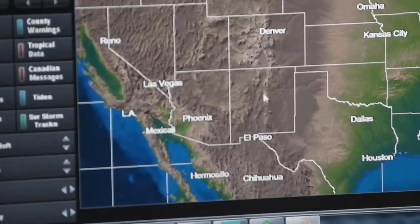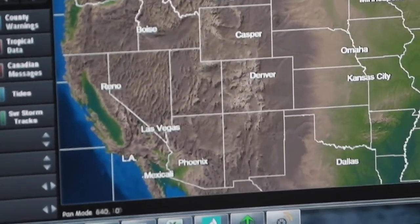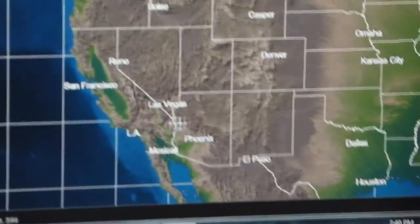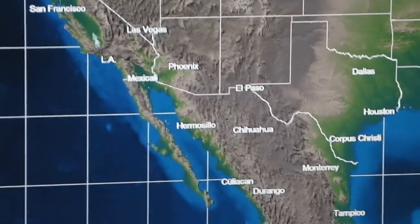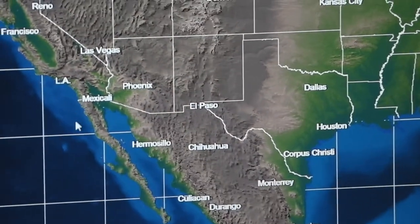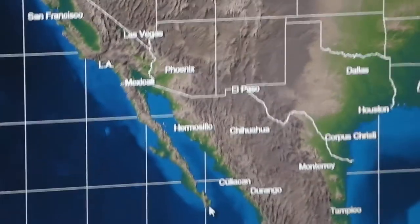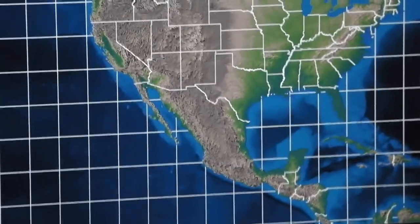They can move the map around and zoom in to show the route more closely. We're taking off from up here and going all the way down to Cabo San Lucas, shown with the arrow down at the tip of the peninsula.